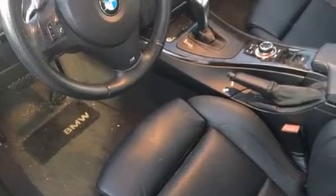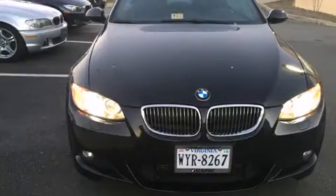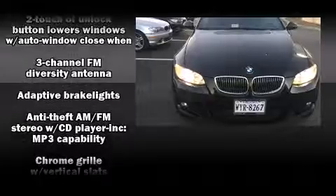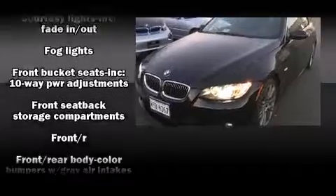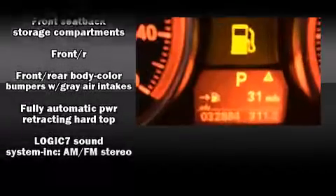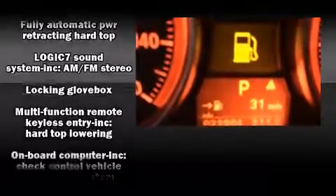BMW prioritized handling and performance with features such as a power seat, a power convertible roof, and remote keyless entry. Everything is where it ought to be, from the dashboard controls to the door locks and window controls.